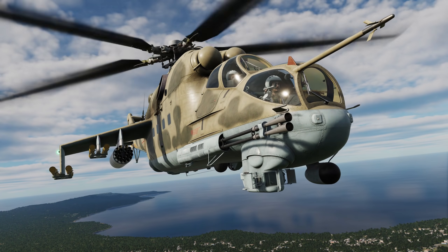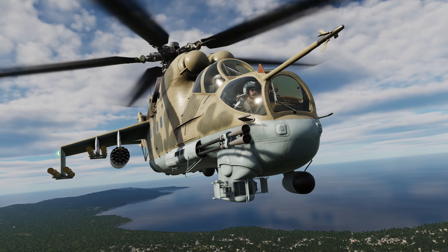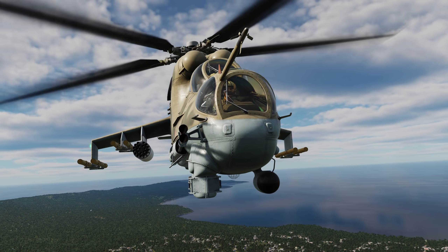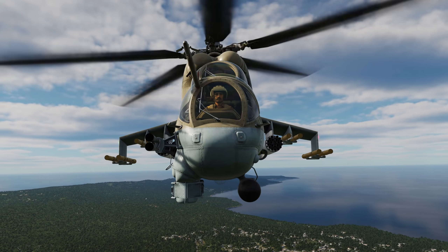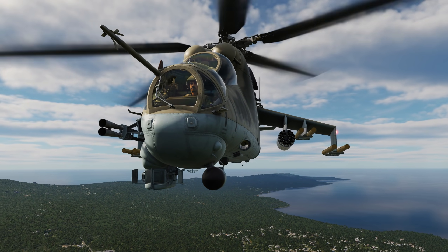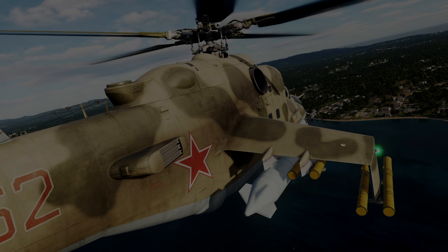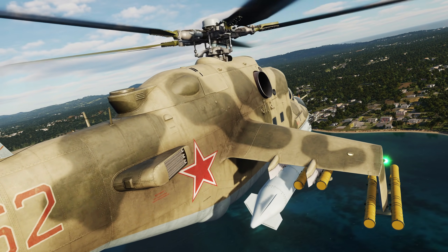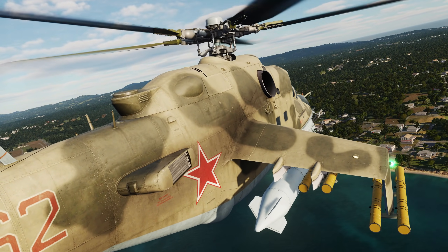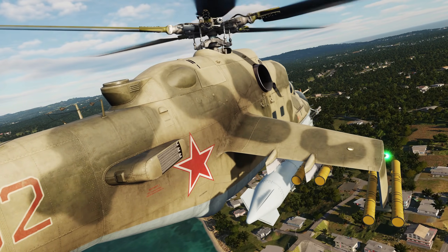The Raduga-Sh optical sight is used by the front seat operator to employ anti-tank guided missiles. Upon launch, the HIND can maneuver plus or minus 60 degrees in azimuth and plus or minus 60 degrees in roll from the target. The SPO-10 radar warning receiver alerts the pilot of radar-guided threats. The MIL-24P is also equipped with the ASO-2V chaff and flare dispenser system, with up to 192 expendables in 2x3 sets with 32 shells in each set.